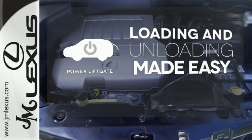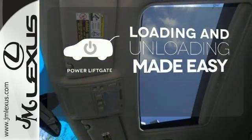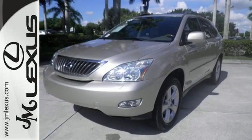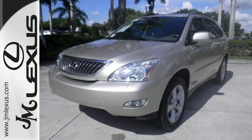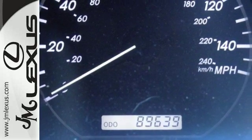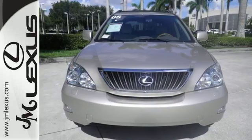Loading and unloading your vehicle just got easier with the power liftgate. You want complete peace of mind when it comes to your family's transportation, and the RX 350 delivers with a wide array of standard safety features and the always rock-solid Lexus reliability.